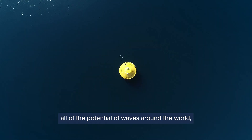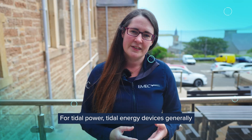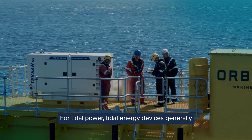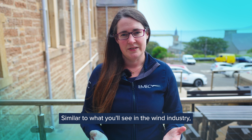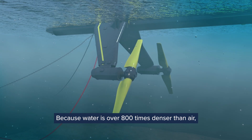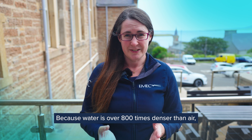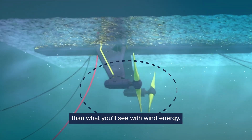If we harness all of the potential of waves around the world, we could power Europe ten times over. For tidal power, tidal energy devices generally use turbines, similar to what you'll see in the wind industry, but putting them underneath the water. Because water is over 800 times denser than air, these turbines can be a lot smaller than what you'll see with wind energy.